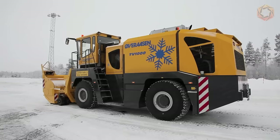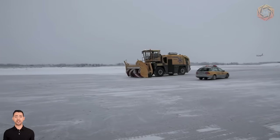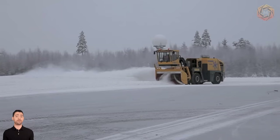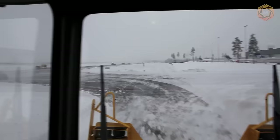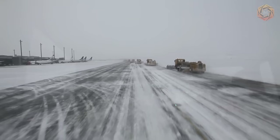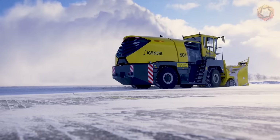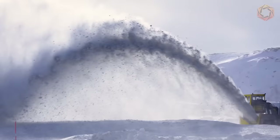The TV 1000 Plus Performance Line snowplow is a self-propelled high-speed snowplow designed for airport snow removal, capable of handling all types of snow from 3.2 to 6.5 feet deep. The snowplow is mounted on a purpose-built chassis and features a unique flying cab — the cab is located behind the milling unit in the first position but can be easily slid forward and on top of the milling unit for optimal visibility while working. The cab is not permanently fixed to the milling machine and is little affected by vibrations. The model is equipped with two diesel engines that provide the power needed to clear up to 8,500 tons of snow per hour.